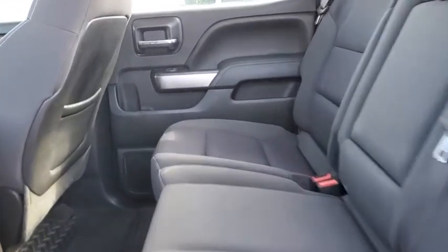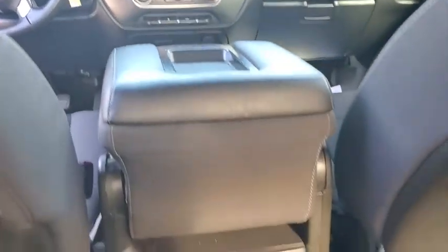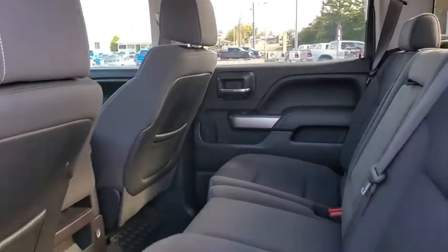Power steering, four-wheel disc brakes, center armrest, universal garage door opener, power windows, CD player, compass, trip computer, electronic stability control.